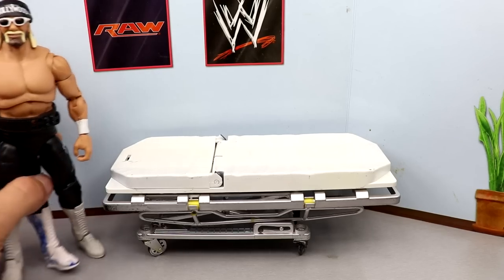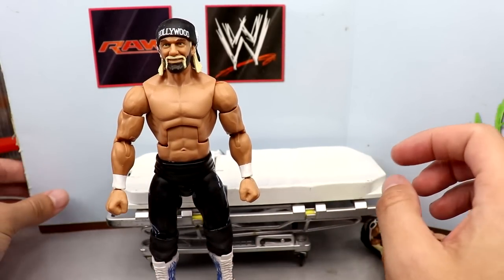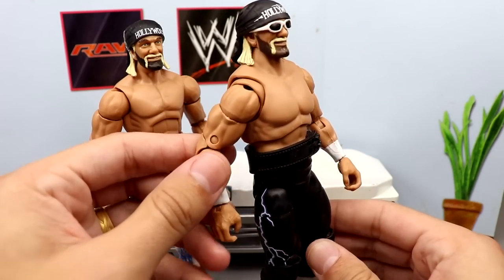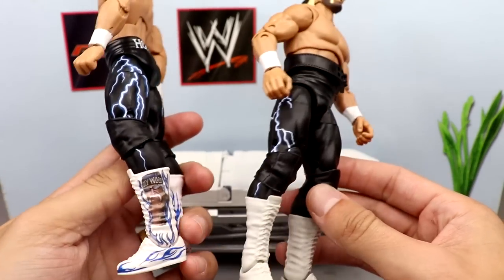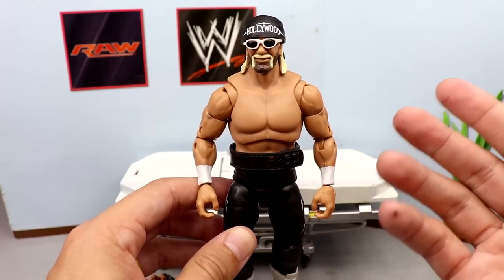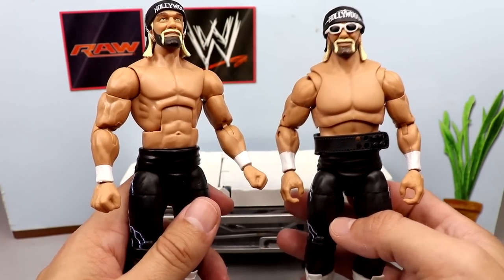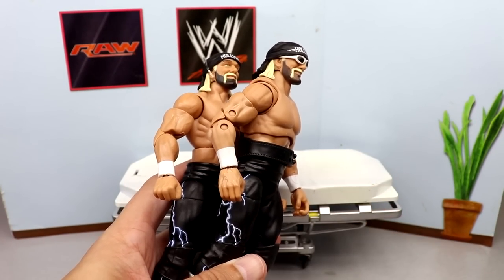Next, we're fixing up the WrestleMania 18 Hulk Hogan figure from the Mean Gene WrestleMania 39 Build-A-Figure wave. The figure has great boots but I hate the torso. So we're taking my custom Ultimate Edition WrestleMania 18 Hulk Hogan fix-up and doing a boot swap — putting the elite boots onto the ultimate edition. Everything else about these figures is virtually the same except the ultimate has a more accurate, better-looking torso and arms.